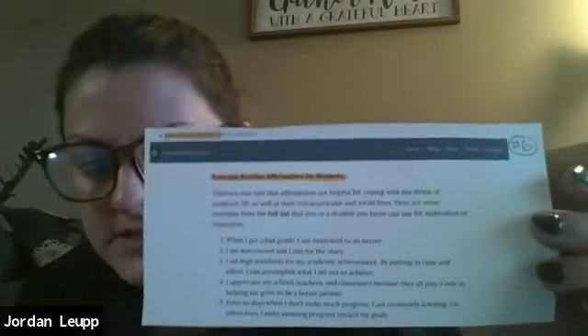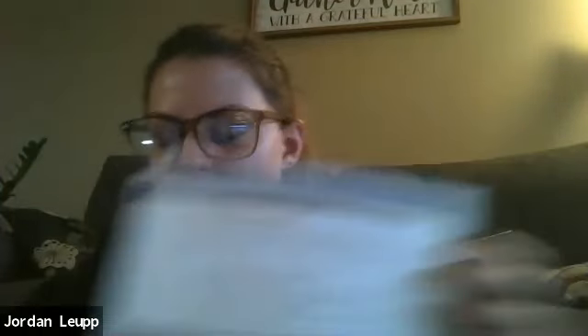Positivepsychology.com provides an example of statements and affirmations for men, women, and students. They have about seven different pages of affirmations ranging from students, teens, males, females, for work, for traveling — just any situation you can imagine.